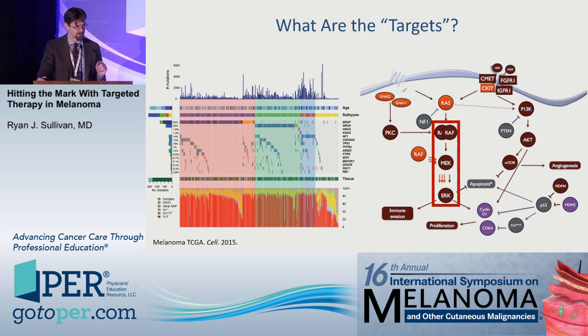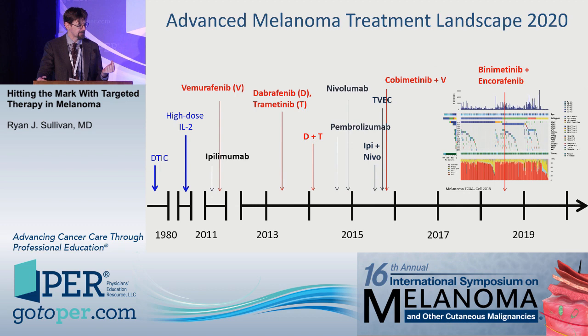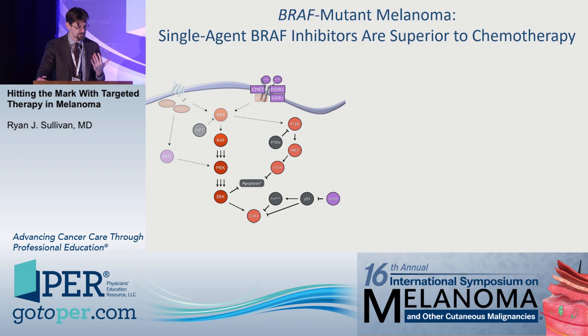I'm going to focus mostly on the agents that have received FDA approval and then expand upon some of that data. This is the advanced melanoma treatment landscape in 2020. In red are BRAF-targeted therapies approved over the past decade, initially single-agent vemurafenib, dabrafenib, the MEK inhibitor trametinib, then combinations: dabrafenib and trametinib, then vemurafenib and cobimetinib. In darker blue or black are the immunotherapies that have also been approved.